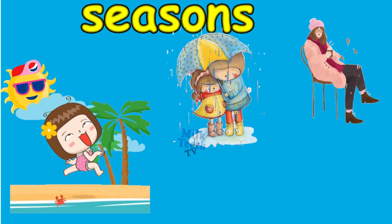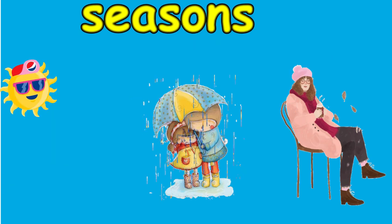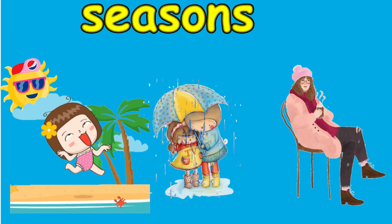We dress up according to the seasons and wear different clothes in different seasons. Let's learn about the clothes that we wear.